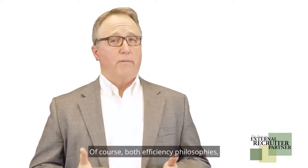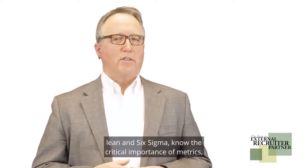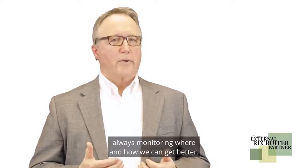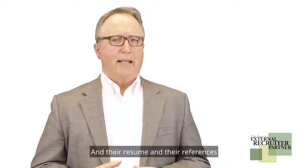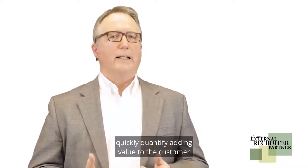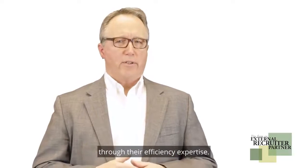Of course, both efficiency philosophies — lean and Six Sigma — know the critical importance of metrics, always monitoring where and how we can get better. People with this gene breathe it, and their resume and their references quickly quantify adding value to the customer through their efficiency expertise.